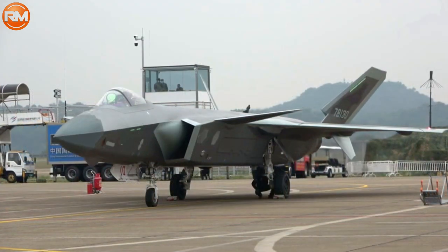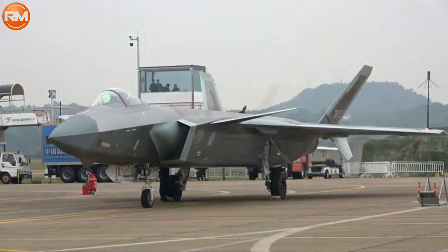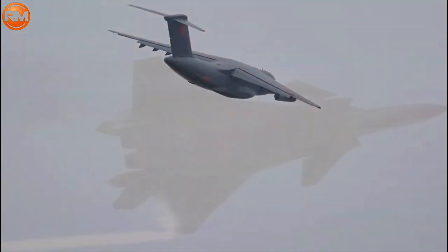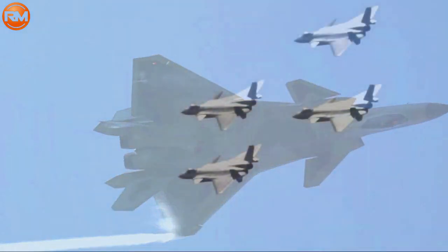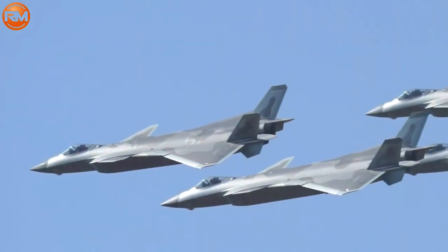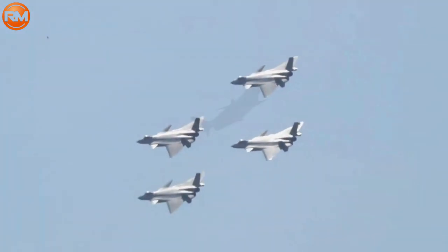The Chengdu J-20 Mighty Dragon, a stealth fighter used by the PLAAF — Chinese People's Liberation Army Air Force — is one that is frequently mentioned. It is a 5th generation fighter aircraft created by Chengdu Aircraft Industry Group, also known as the Mighty Dragon.